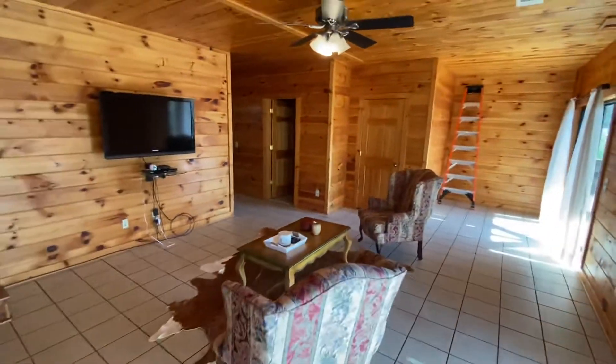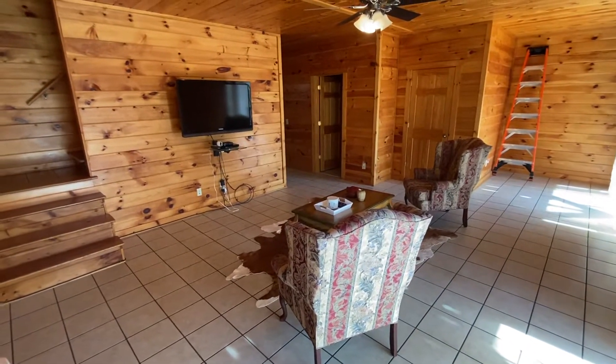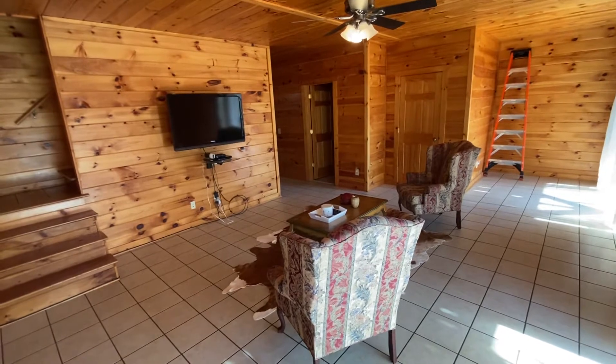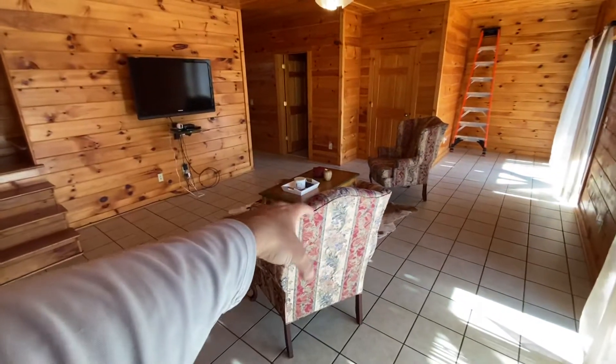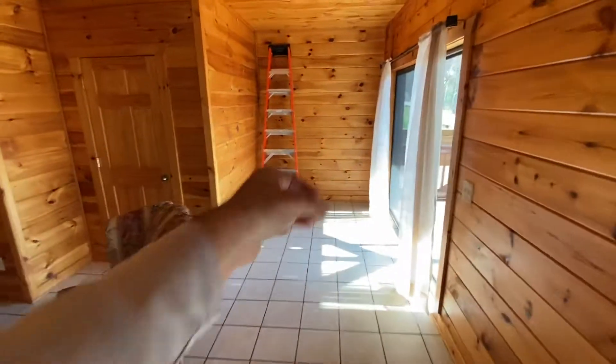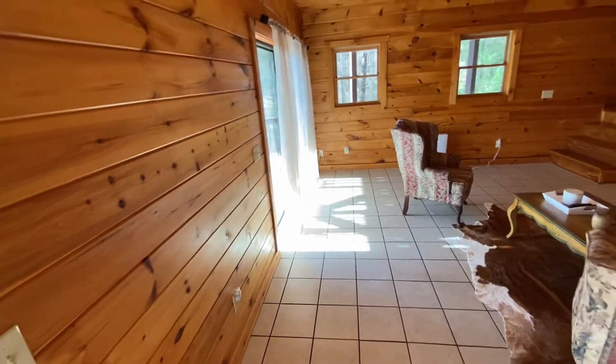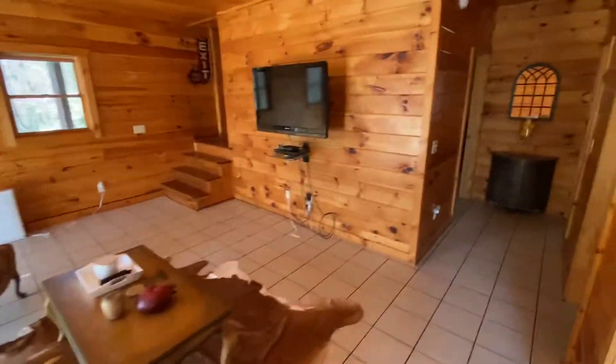Tiled floor, big space. My thought process would be to get that TV up, mount it a little bit higher right here. Pool table, foosball, air hockey, etc. You could put an arcade cabinet over here very easily. You might even be able to do shuffleboard depending on how those sliding glass doors open.